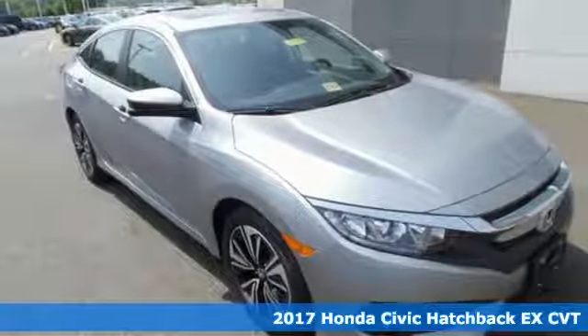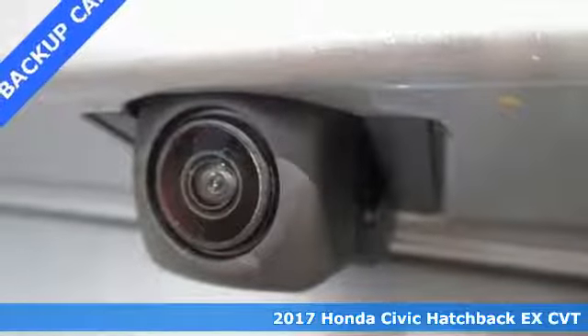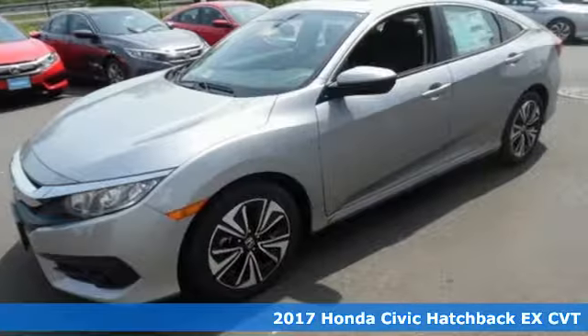Here's a 2017 Honda Civic Hatchback. Impressively bold and rebellious, this Civic Hatchback is made for those who love to drive.